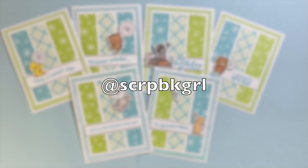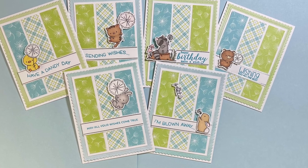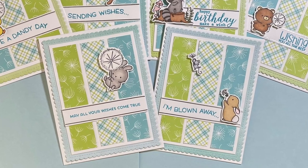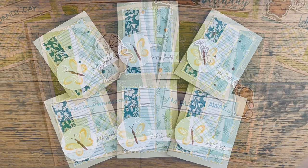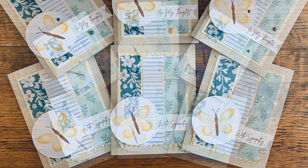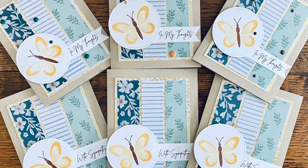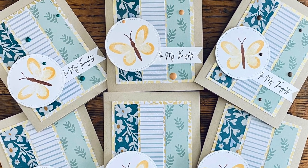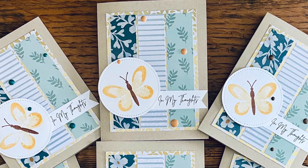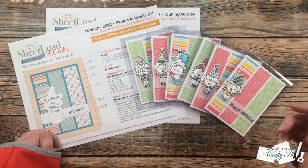Lisa, who is at Scrapbook Girl on Instagram, created a set of cute cards. I really like the pastel background papers and I am in love with those images, especially the ones that are kind of floating in the air. Last but certainly not least is at Fuzzy Slippers Designs, aka Mariah. Her gorgeous cards feature beautiful papers and that butterfly focal point, and if you look really closely you'll notice that her mat for the pattern papers is actually another pattern paper.